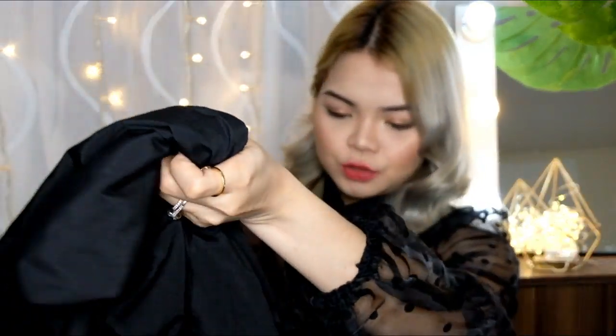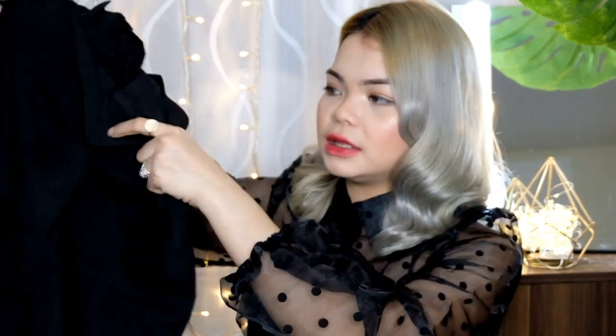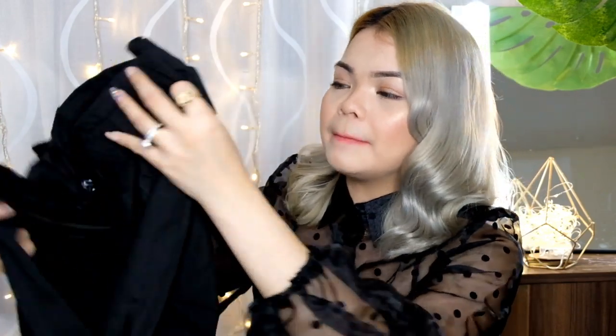For the next item, itong pants na to — para syang jogger pants, pero itatali mo sya para sumikip yung ilalim nya. Ina-expect ko na medyo manipis sya, kasi yung the last time na kumuha ko ng ganitong style, manipis sya. Pero it's fine — hindi sya jeans, hindi sya yung maong type. Medyo manipis sya, pero it's fine. May pa-paper bag din sya, so itatay mo din sya. Hindi sya fitted. I've got the size small.